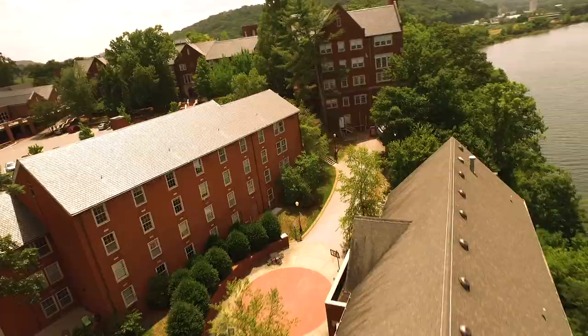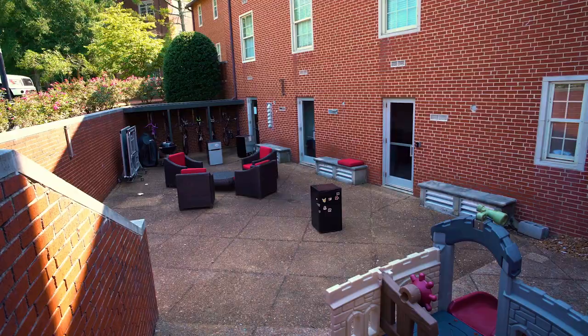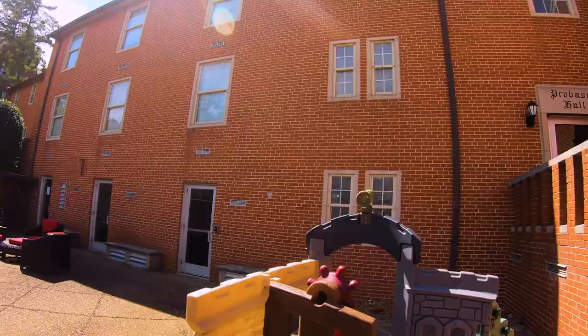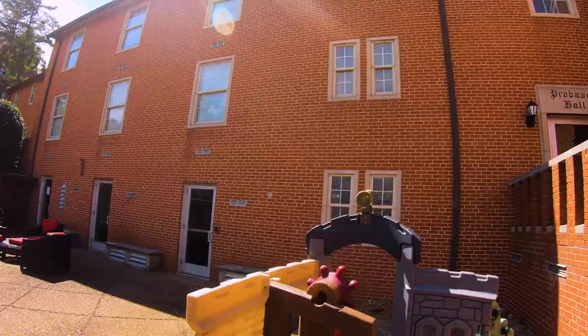Probasco Hall is centrally located on the hill across from Gary Dining Hall and the Frierson Student Center. Its community patio is occasionally used for faculty and student cookouts and relaxing at the end of the day and on weekends.